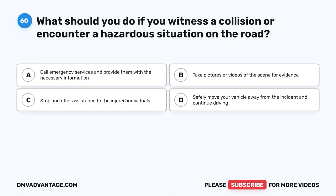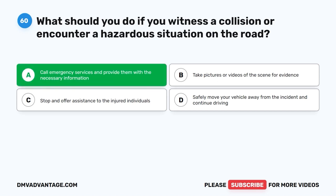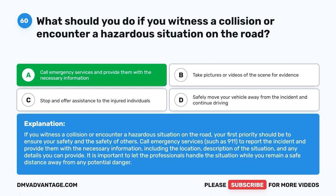Question sixty. What should you do if you witness a collision or encounter a hazardous situation on the road? A. Call emergency services and provide them with the necessary information. B. Take pictures or videos of the scene for evidence. C. Stop and offer assistance to the injured individuals. D. Safely move your vehicle away from the incident and continue driving. The correct answer is A: call emergency services and provide them with the necessary information. Your first priority should be to ensure safety. Call 911 to report the incident, providing the location, description of the situation, and any details you can offer. Let professionals handle the situation while you remain a safe distance away from any potential danger.